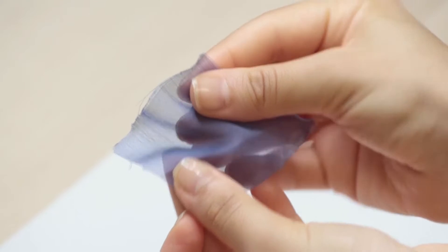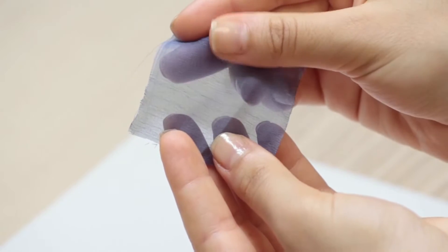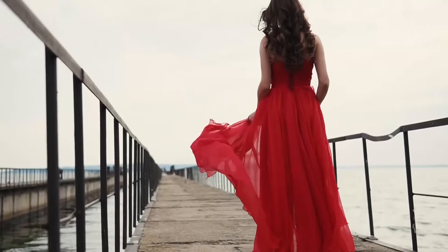Chiffon fabric has a very soft and transparent texture. It is mostly preferred in evening dress fabric. There are chiffon made of natural silk and chiffon made of polyamide yarn.